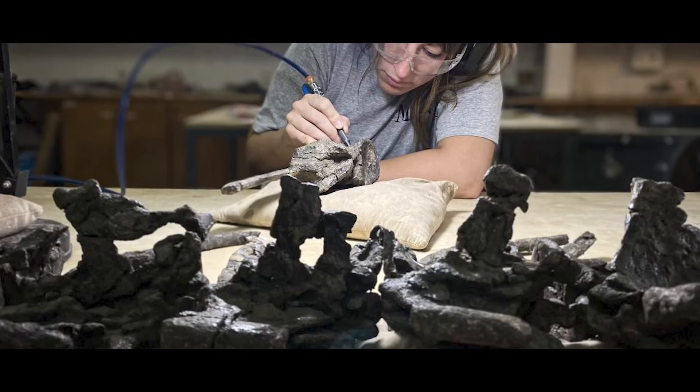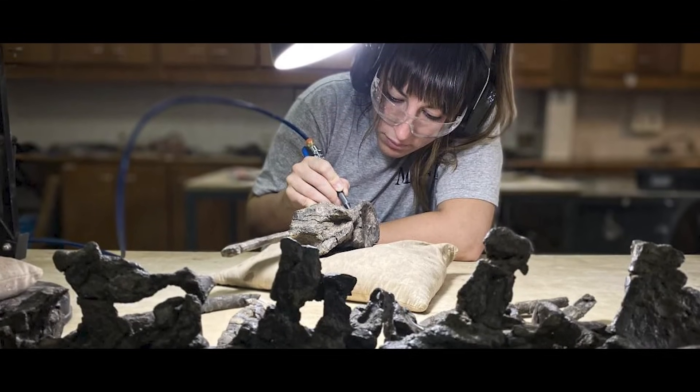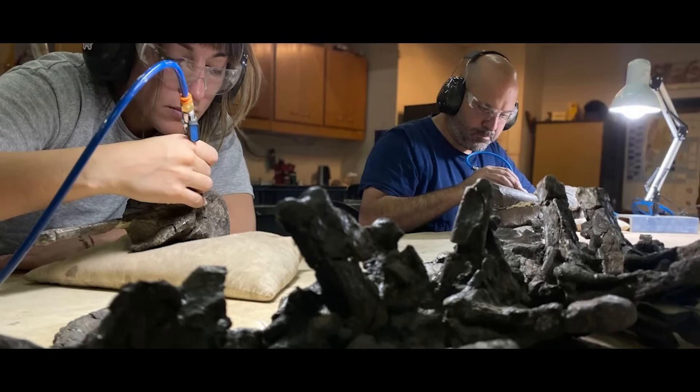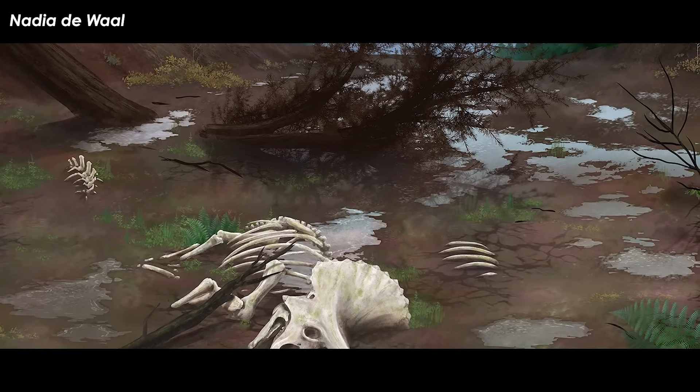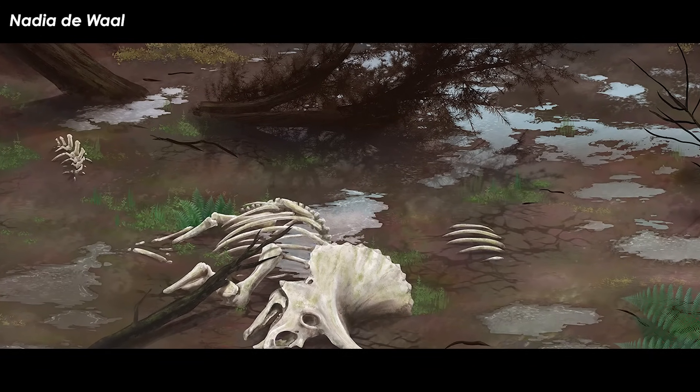Pohl continues: "When we prepared the concretion at the lab, we found the entire back end of the animal was preserved in perfect articulation." Articulation means all the bones of the skeleton were in the same place they were when the animal died.